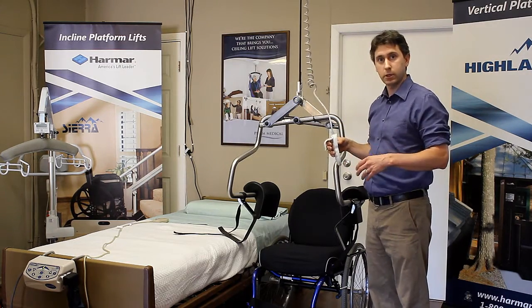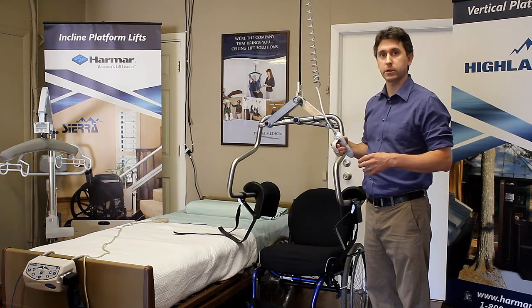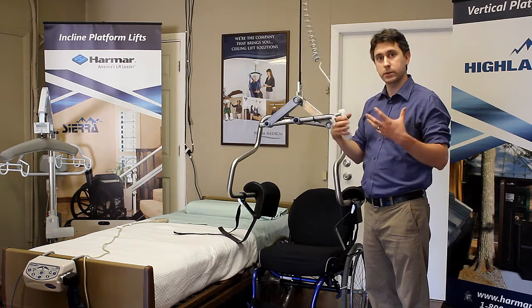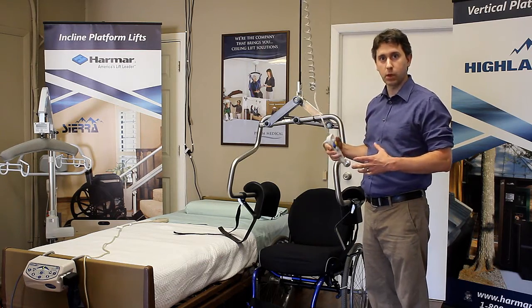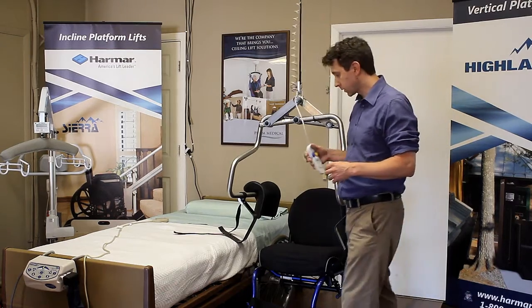I'm going to get into the chair here in our showroom. People are welcome to come into our location on 92nd and Blue Mound and use this system. We also have physical and occupational therapists on staff who train people to use this system. I just want to do a little demonstration to show how the system works.